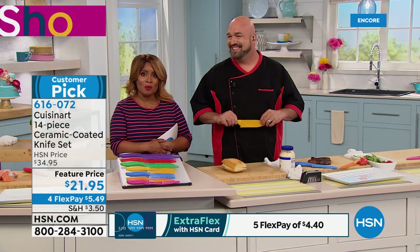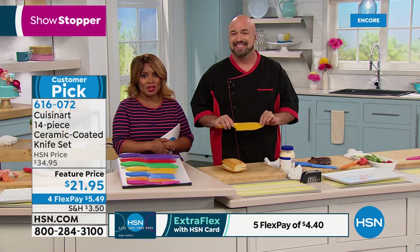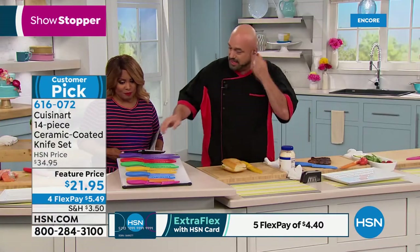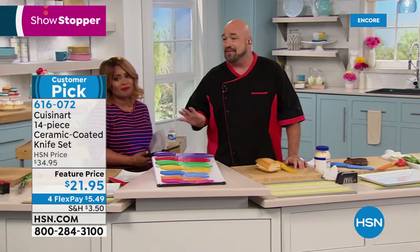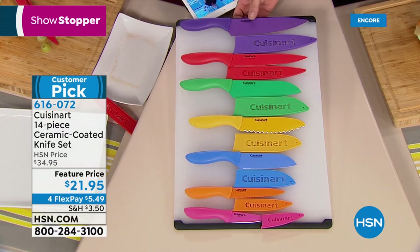If you'd like to get these at home, you're more than welcome. We always give you 30 days — if not completely satisfied, you can return them. You're getting your 8-inch chef's knife, which is your go-to. You'll reach for that 8 times out of 10.